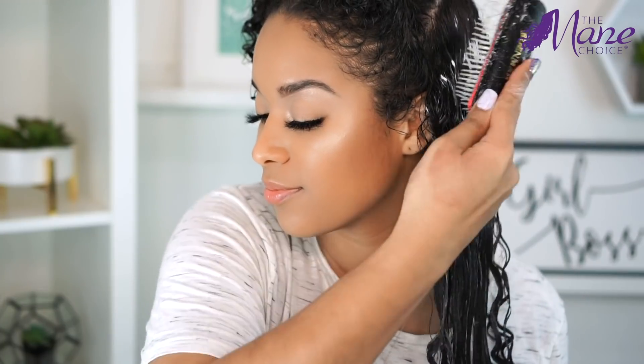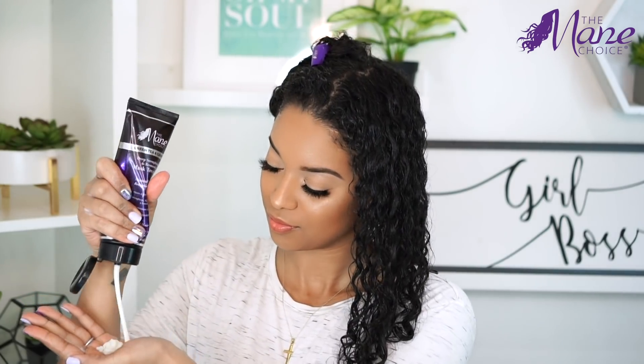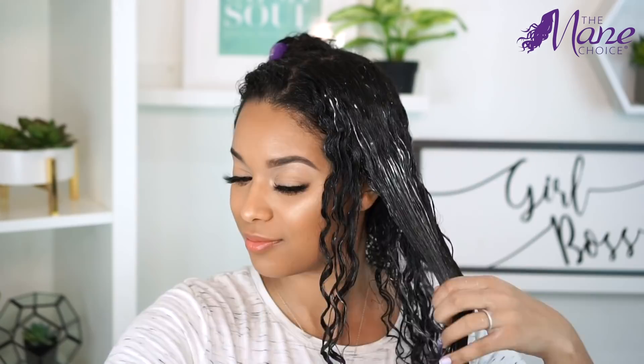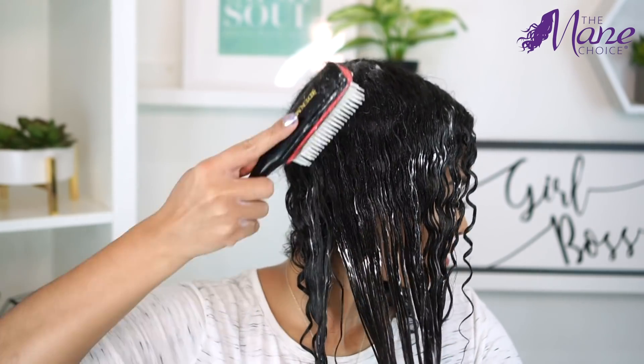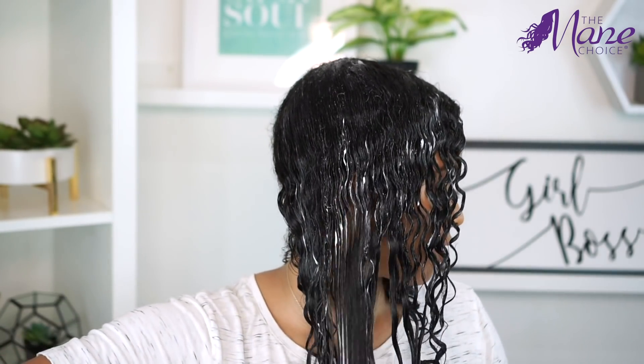It's really important that your hair is very wet when detangling to avoid breakage. And of course we should already know this, but in case you don't — when detangling, always start at the ends of your hair slowly and in small sections, working your way up.